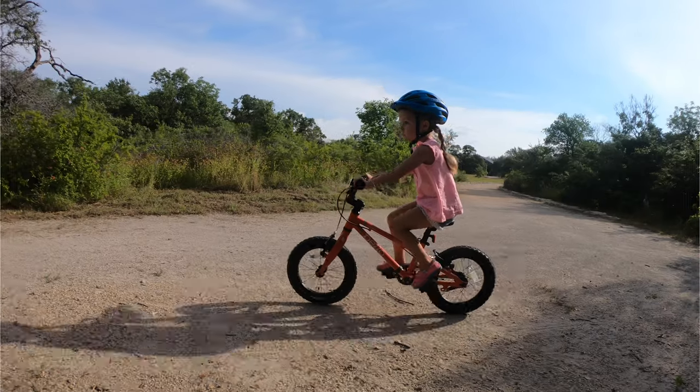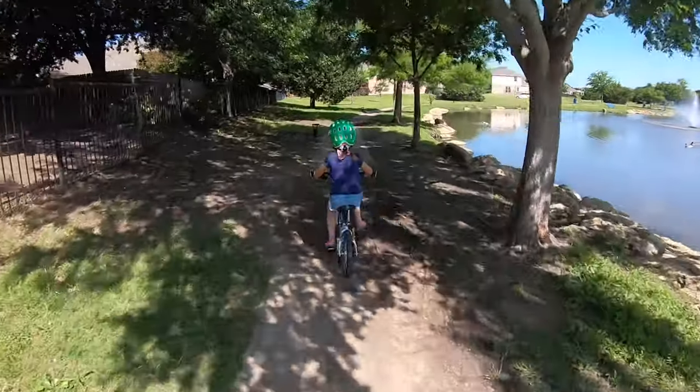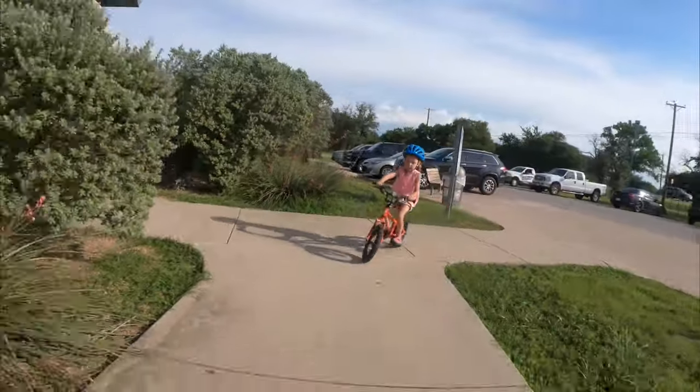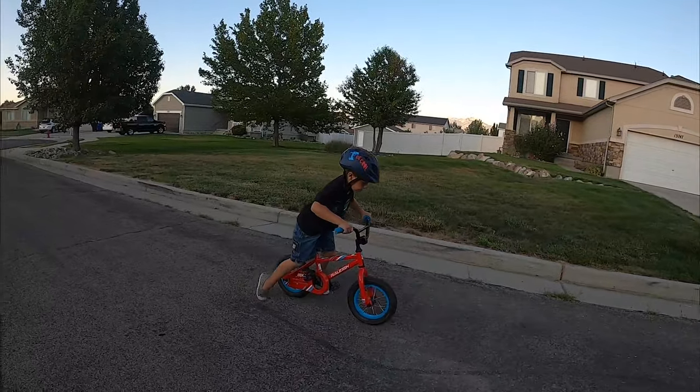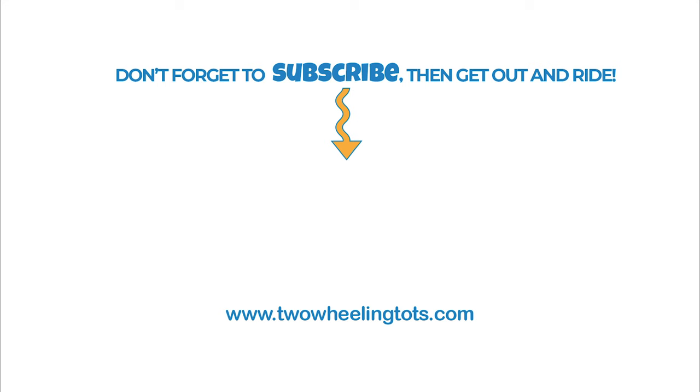So what's the bottom line? Now remember, while all these bikes have 12-inch or 14-inch wheels, not all of them are the same size. One bike may be perfect for your child, while another could be too big or too small. Check our website for more specific sizing information for each of the bikes on this list. Happy riding!